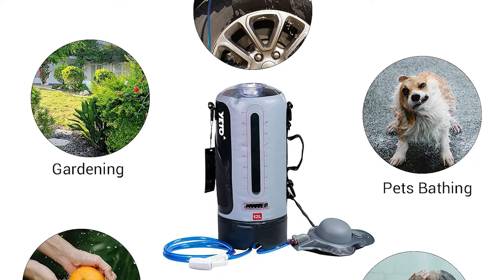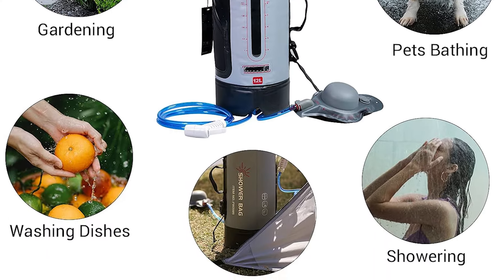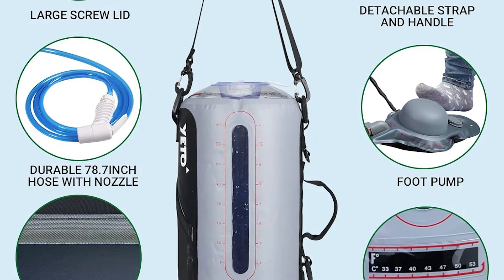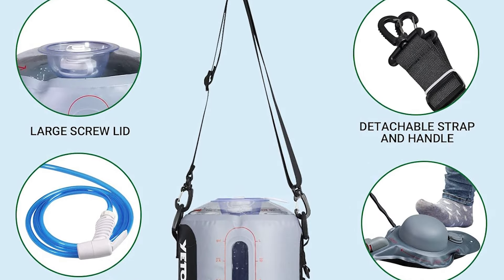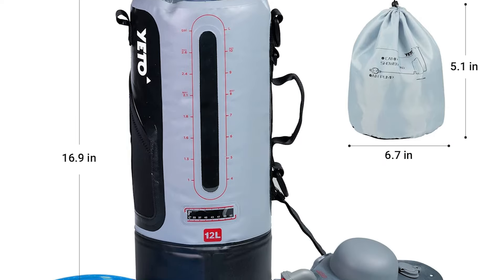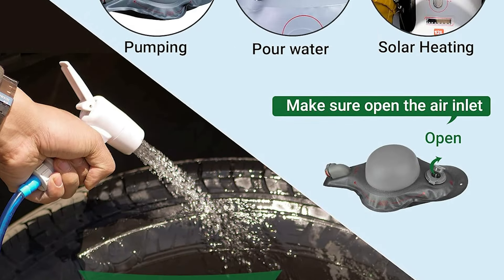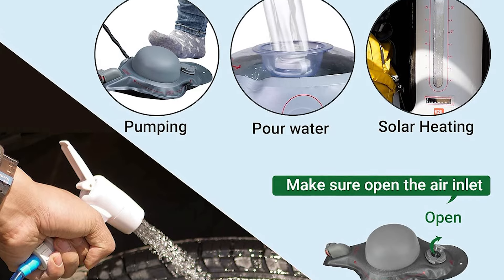The Yeto camping shower is portable and convenient, suitable for outdoor activities — perfect for traveling, camping, outdoor showering, car washing, pet cleaning, plant watering, hiking, surfing, fishing, and more. You can have a home-like shower by simply pressing the camping shower nozzle, which provides two flow modes. Equipped with a two-meter-long food-safe TPU hose for a good shower and rinse, the bottom is made of PE hardboard material which can support the weight of the filled bag so it will stand stably.